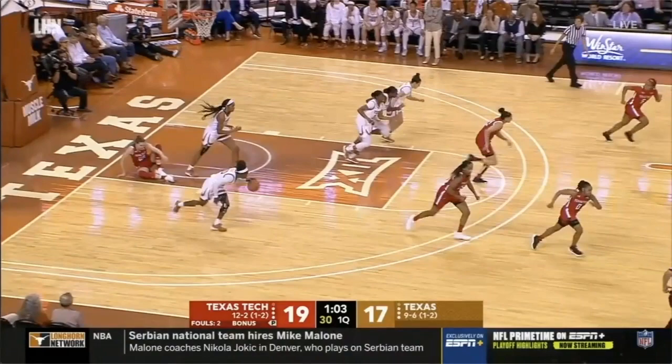Joyner Holmes is a strong, physically imposing 6'3 forward who was a tough matchup for anyone on the floor at the collegiate level. In this edition of Film Room, we're going to highlight some of her strengths, including rebounding, the transition game, and her explosive scoring ability. So we're going to start off with rebounding.